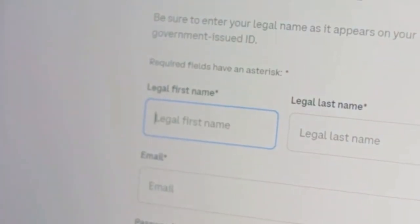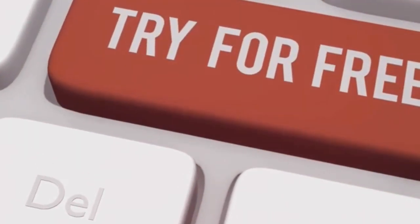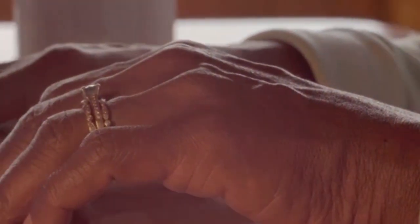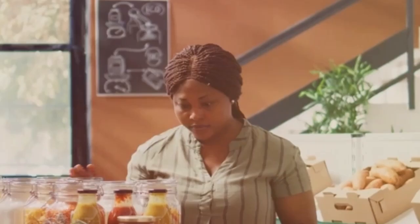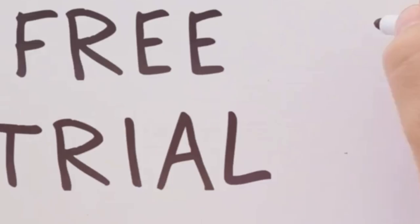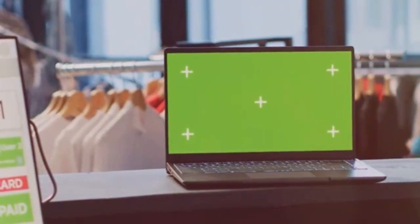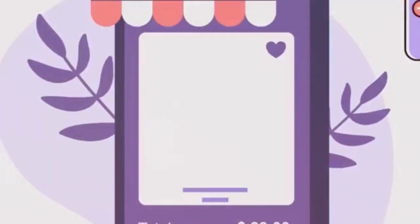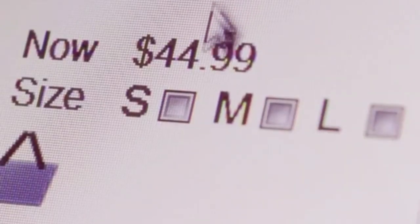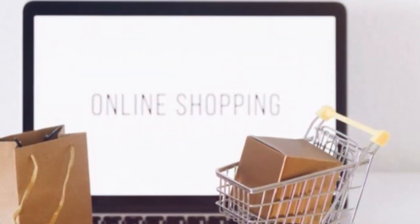Setting up your account is fast. Go to Shopify's website and click 'Start Free Trial.' Enter your email address, choose a secure password, and pick your new store name. Answer a few quick, easy questions and your basic store setup begins instantly. Shopify offers a free trial so you can explore and test all its powerful features before committing to a plan. After the trial, select a plan — there are plans for every budget.